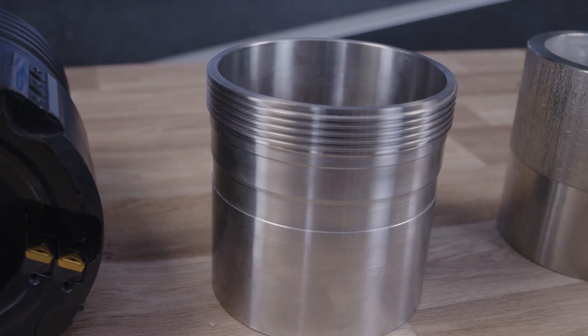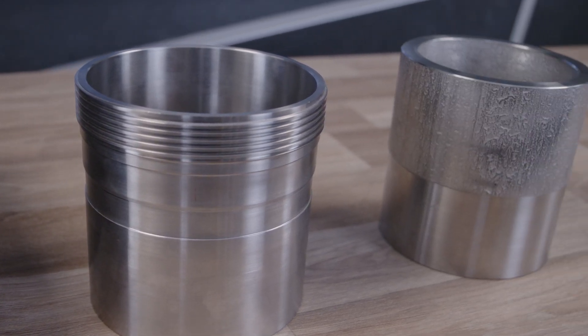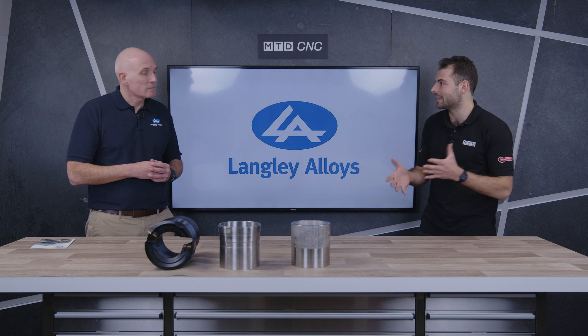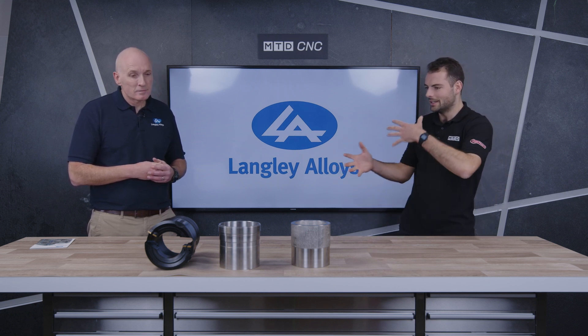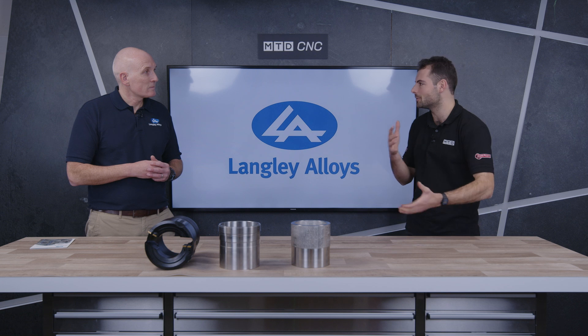We covered 825 in a different video — if you want to have a look at that — we talked about it being kind of an entry-level nickel alloy. This one has had some extra processing. Can you tell us more about it: what is that extra processing, what does it make it do, and what's it made of?